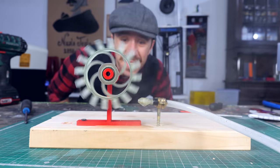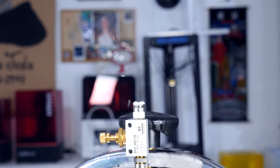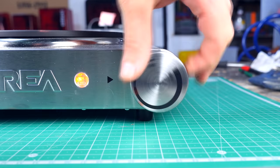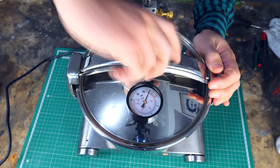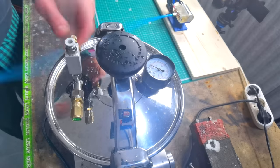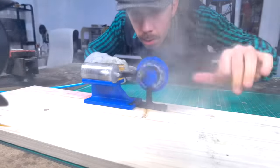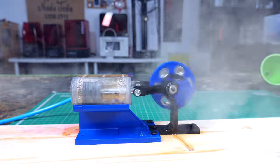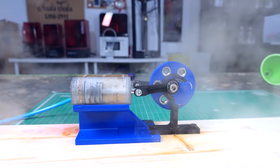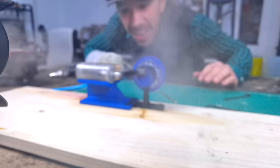Now, the engine seems to work pretty well with compressed air, but for me to be able to call it a steam engine, it needs to be able to work with steam. To get some steam, I used my pressure cooker. The pressure cooker worked well with my steam turbine, but the truth is that the max steam pressure I can get with this pan is about 1.5 bar, which is not much. But because I don't really have a better solution to generate steam, I had to give it a try. Come on — yes! It's working! I can't believe this is working. Keep going, my boy.